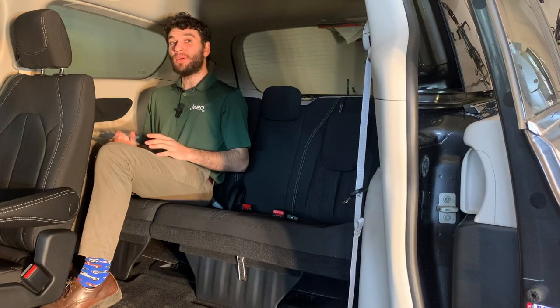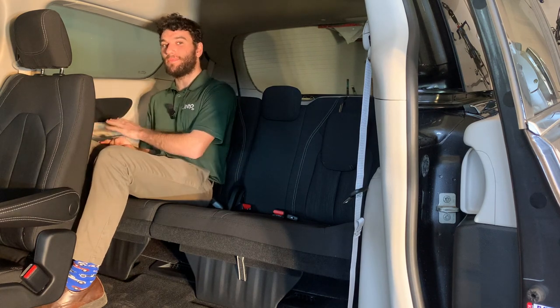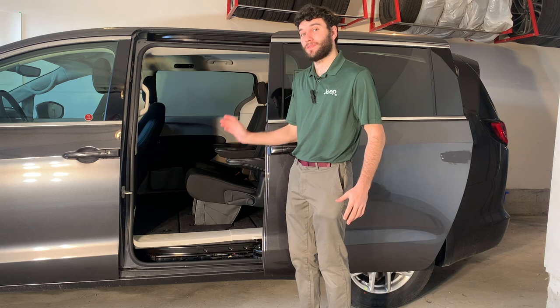Once you're in the third row, you'll see that there's still lots of headroom and leg room back here, as well as cup holders. Moving back to the second row, I want to talk about storage.